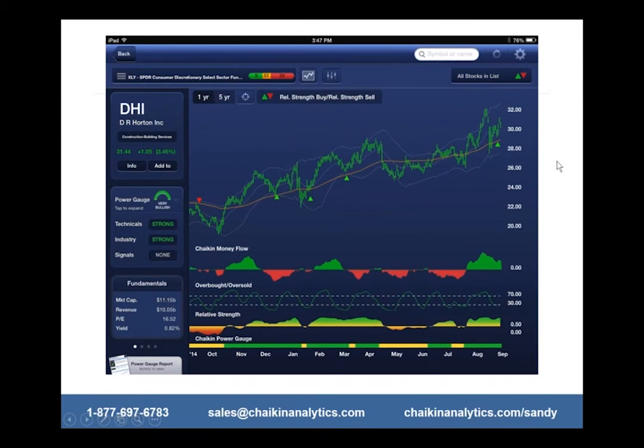Let's go to D.H. Horton — it's in the construction and building services industry group, probably something no one's ever heard of. It has a strong power gauge rating, relative strength kicked in, and money flow. Look what happened at end of July, early August: when those three indicators line up, the stock tends to really take off — you can see it burst up here. Everything pulled back recently, but now it's going back up again and it recently triggered a relative strength buy signal right here.